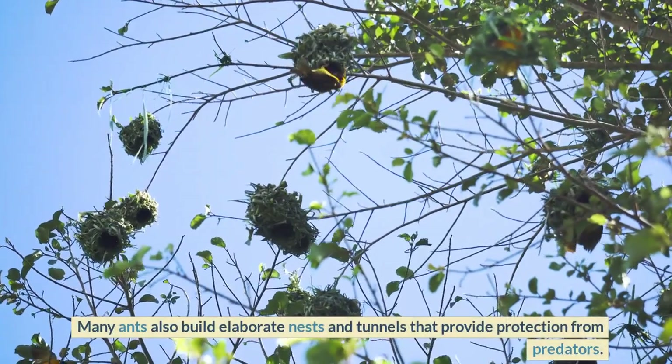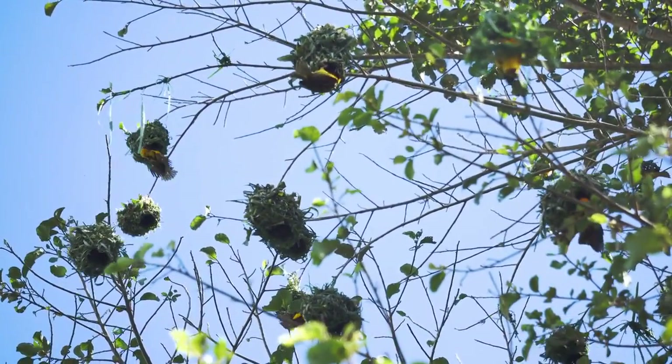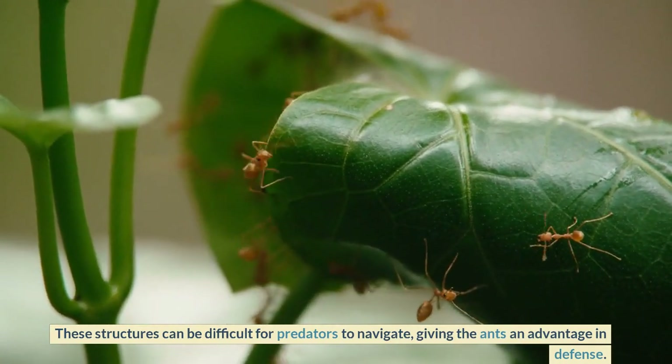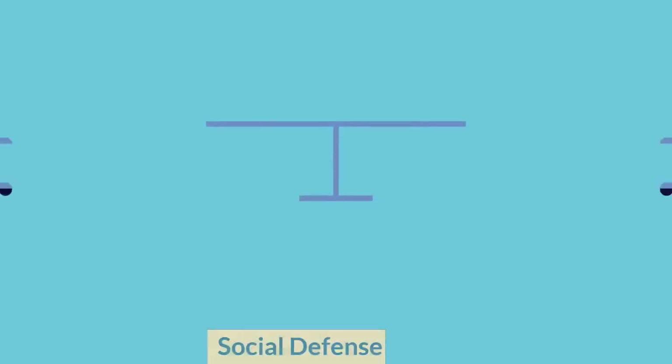Many ants also build elaborate nests and tunnels that provide protection from predators. These structures can be difficult for predators to navigate, giving the ants an advantage in defense.